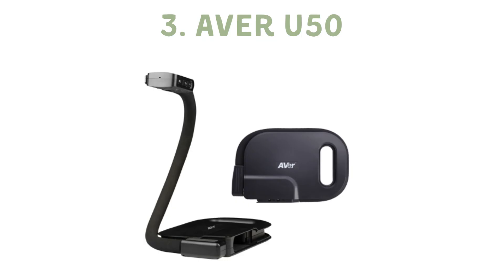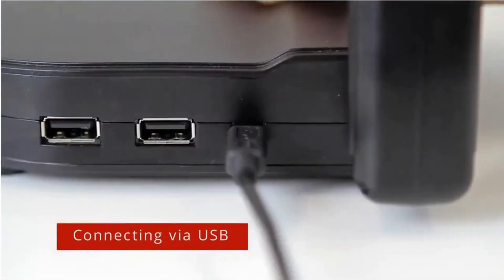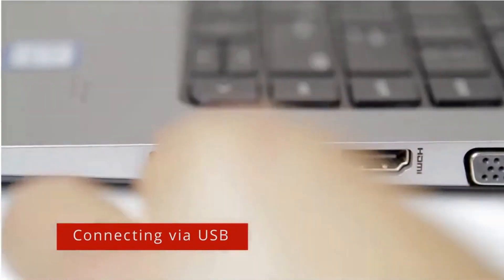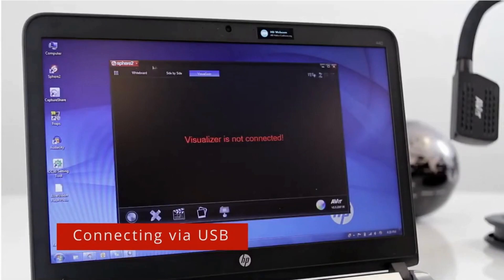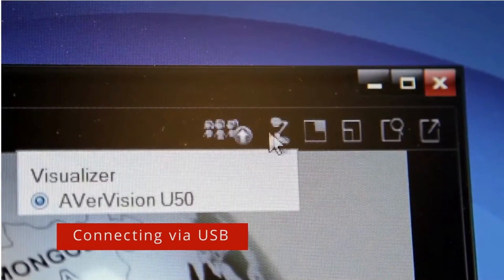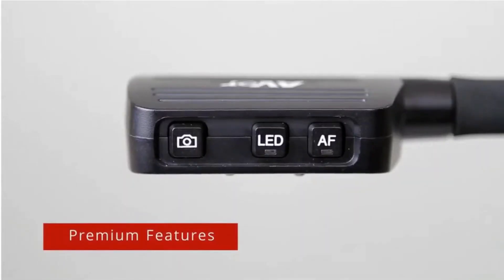If you're not that tech-savvy, the Aveo U50 is a dream come true. It's plug-and-play with great autofocus and built-in light. It's slightly pricier, but well worth it for its simplicity. On the downside, the zoom could be better and it comes with an outdated mini-USB port. Still, it's a perfect choice for those who want simplicity without sacrificing quality.